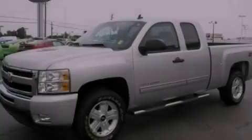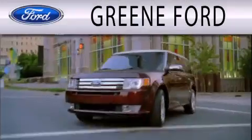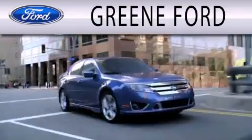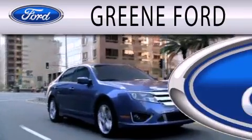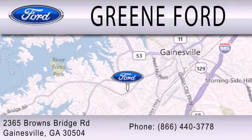This vehicle won't last long at this price. Call and arrange a test drive now. Greene Ford is dedicated to doing everything possible to ensure that the experience you have selecting your next vehicle is as pleasant as possible. We're located at 2365 Browns Bridge Road in Gainesville.